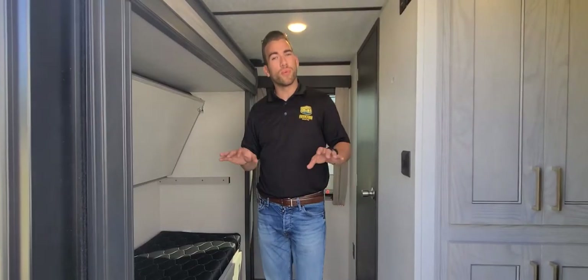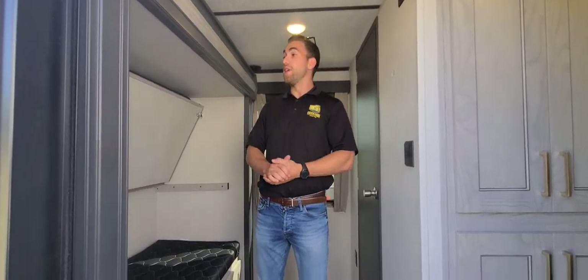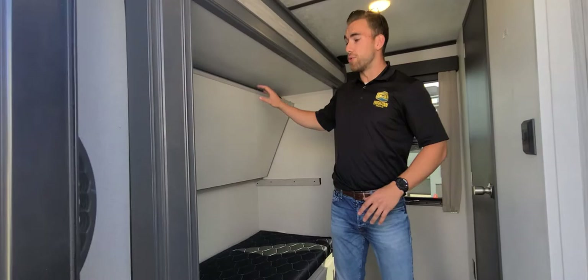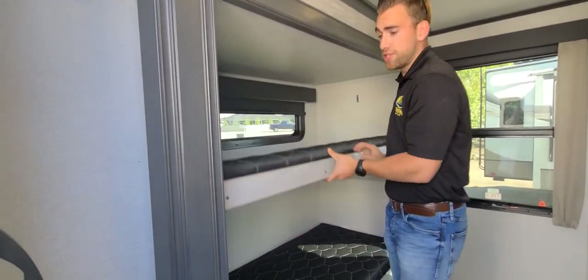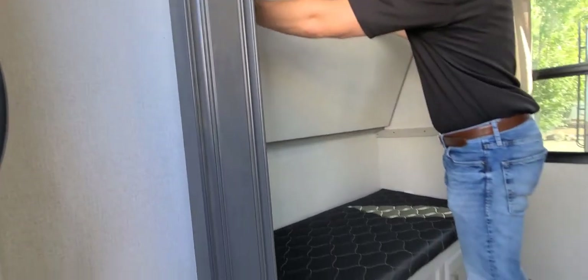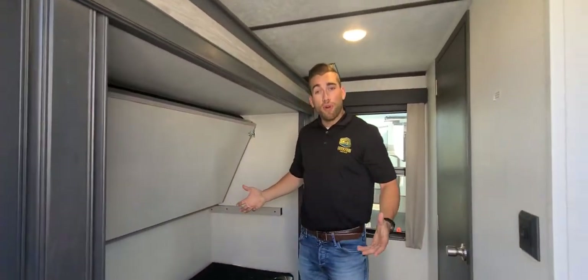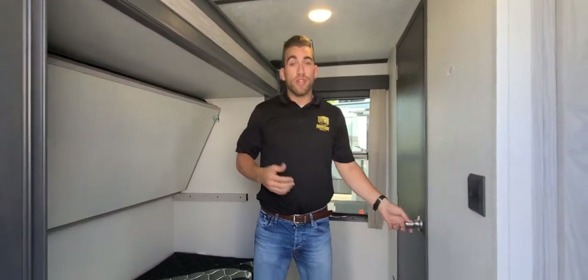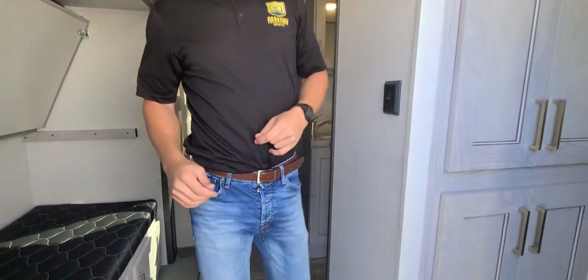Here we are just inside the rear entrance on the 334 bunkhouse in the bunk area. Just to my right hand side we do have two bunks, the top being a flip down or flip up bunk. We do have a nice window there as well, but the ability to flip this up gives you the added head space if you want to utilize this area as a sofa. Just over my left shoulder is a nice little half bath in here as well with the medicine cabinet, some storage and some toiletries.